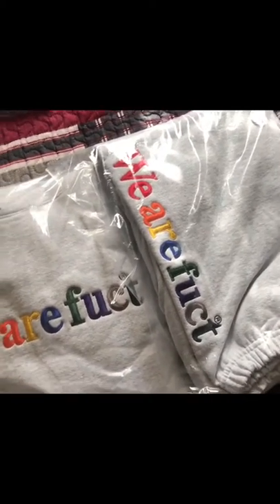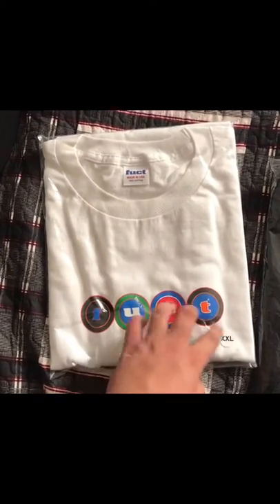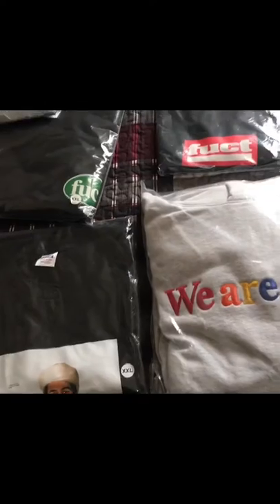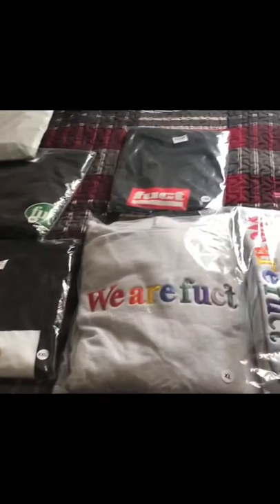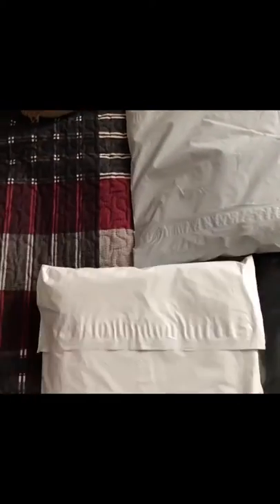I got a hoodie matching with the sweatpants. I got the Osama tee. I got the dot — I think it's called a dot, I'm not sure, I forgot what they're called. I got this one, I think it's a long sleeve, and then I got that FVCK red box logo up front, and then I got two of my other tees. I don't know which ones they are because I haven't opened them. I also got this snapback right here matching with that long sleeve tee.